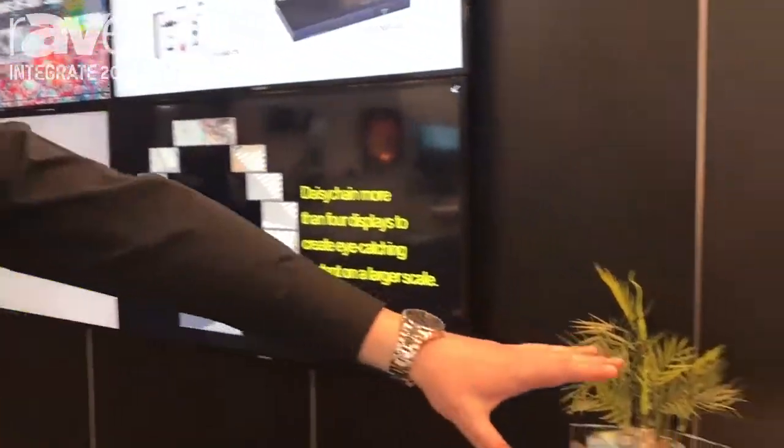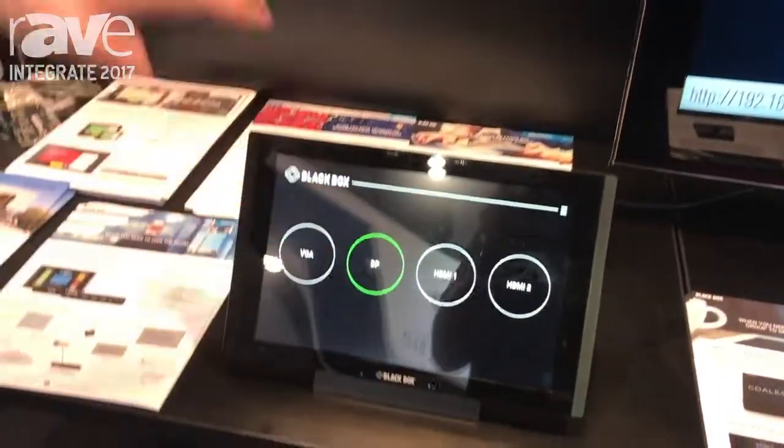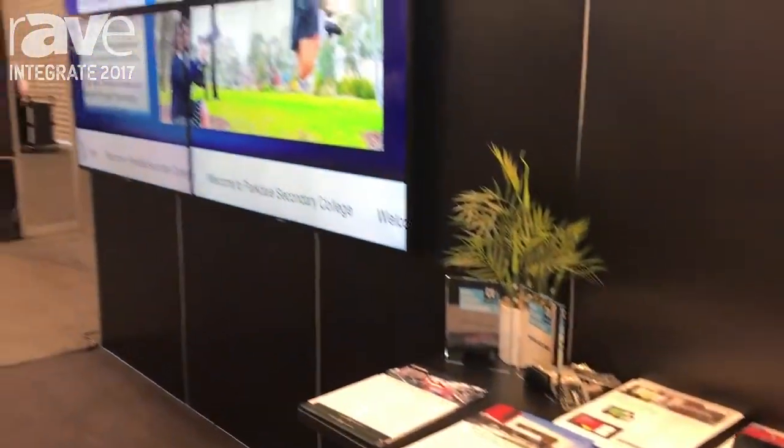And if we come back to the touch screen here, if we select our display input, we're now switching to our iCompel digital signage solution here.